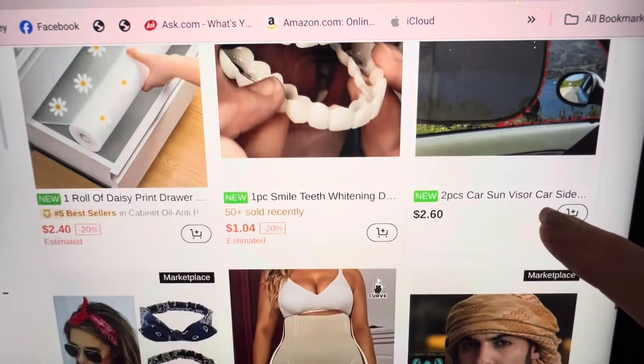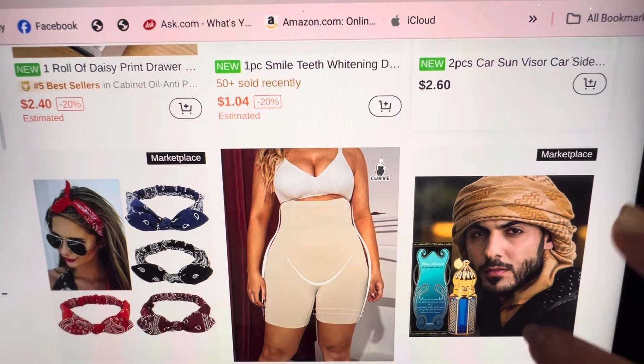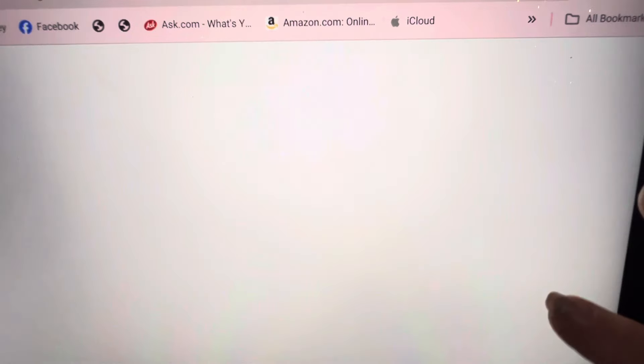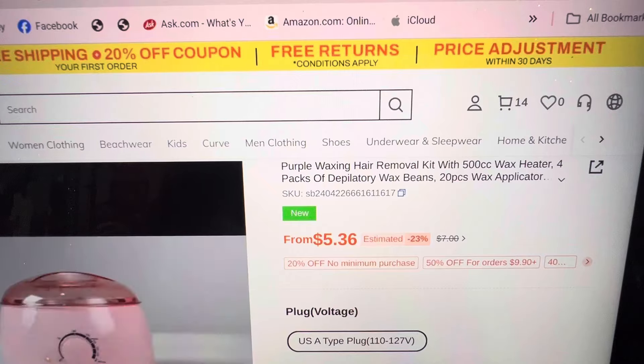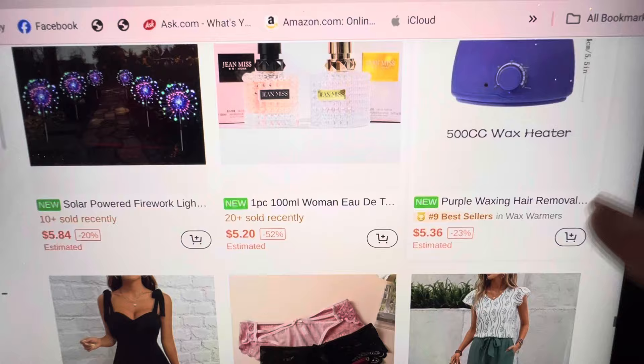Daisy print drawer liners — that would be good. But I don't have any new drawers and they already have stuff in them, so I'm not going to do it. What is this — a purple waxing hair removal kit? Buy that for your husband and then wax him and let him feel the pain.